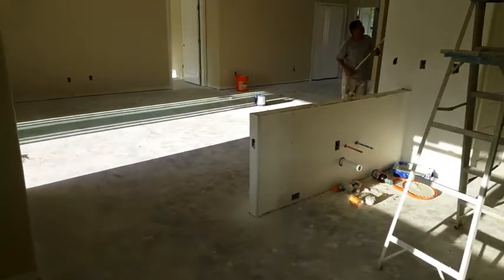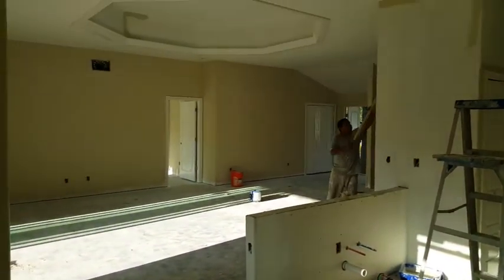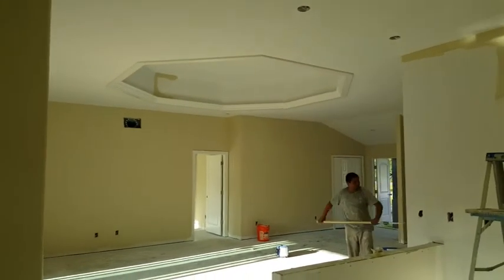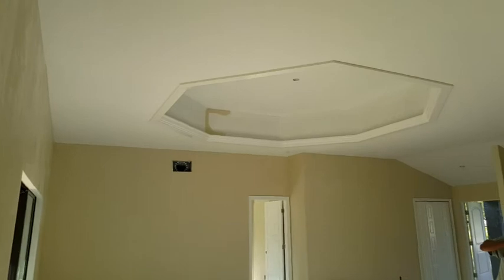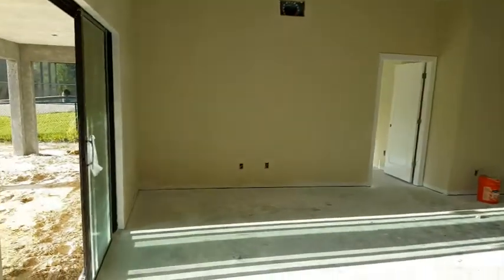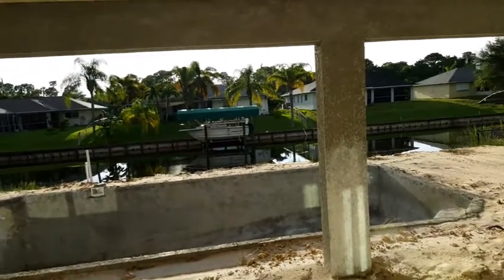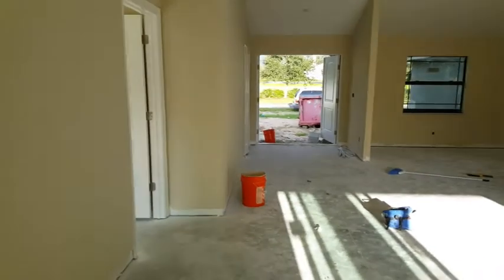Now you can see the ceiling is framed in and painted and really coming along nice — that looks sharp. You've got a beautiful sunset, so from your pool out here you go out and watch beautiful sunsets — that should be pretty sharp. Coming back over here to see how this all looks.